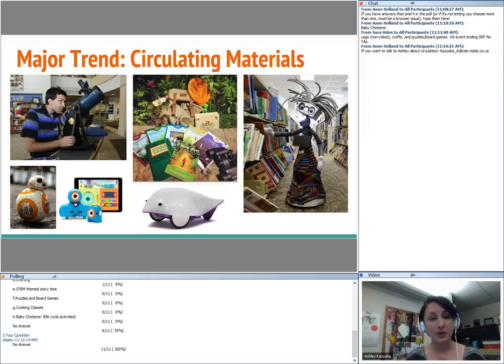A number of libraries are circulating robots that appeal to kids. The Clearview Library District and the Arapahoe Library District are circulating BB-8 and other Spheros. Arapahoe is also circulating Dash and Dot, the Finch robot, GPS units, and mobile hotspots. Everyone I've talked to has had really minimal loss with these kinds of items.